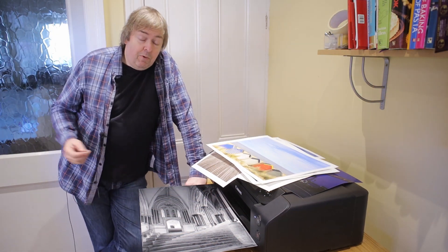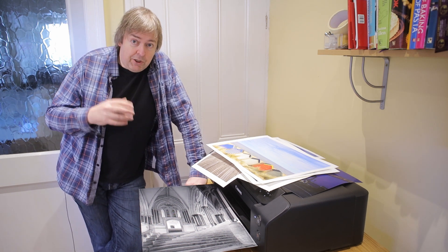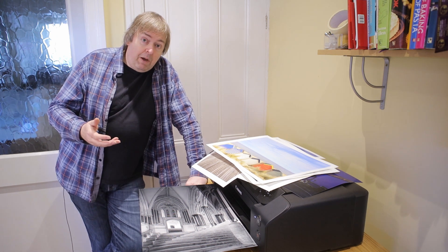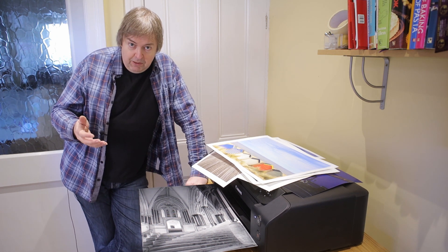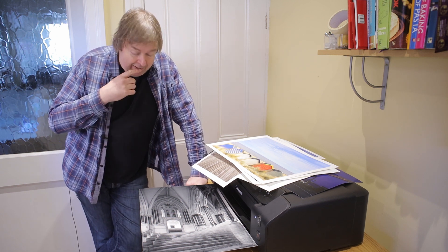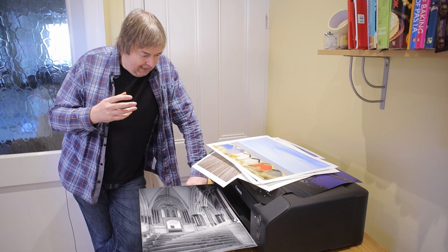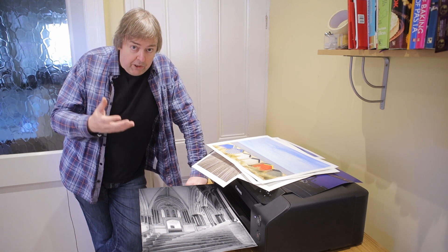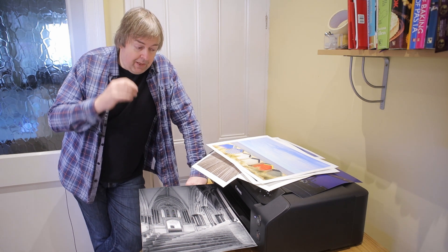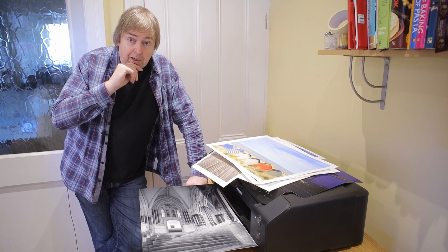Hi, my name is Keith Cooper from Northlight Images and in a couple of videos I'm going to be covering an issue which I get a lot of questions asked about. And this is: where do I sell my prints? I want to sell my prints. How can I make use of my prints? How can I make some money out of them? The main answer is not where do you sell your prints, but who do you sell your prints to? It's some aspects of that I'll be looking at in this and another short video.